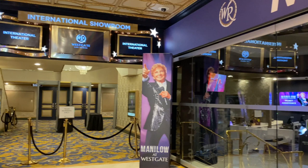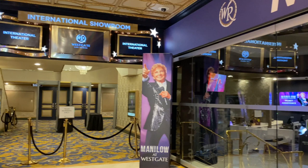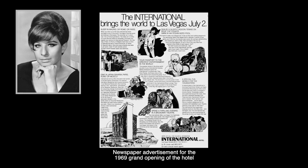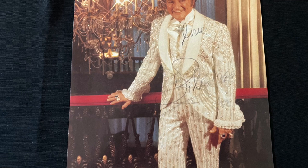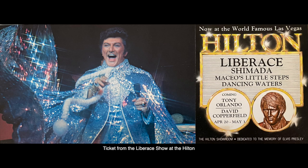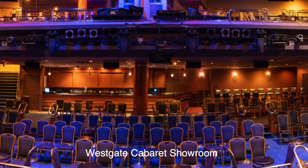The International Showroom is as historic as the hotel itself. Today it's home to Barry Manilow's 'The Hits Come Home' show — Barry has been playing in this 1,600-seat theater on and off since 2005. When the hotel opened in July 1969, Barbra Streisand was the headliner, and later that month Elvis took over. Between 1972 and 1982, beloved pianist and showman Liberace played the stage 17 weeks a year — and we were privileged to have seen him here exactly 40 years ago in April 1982.